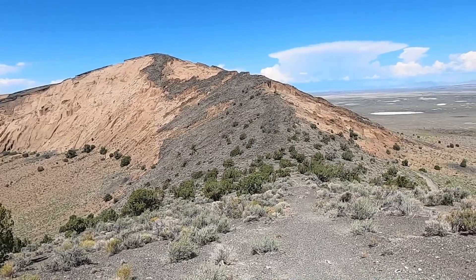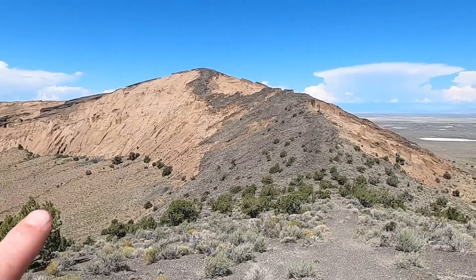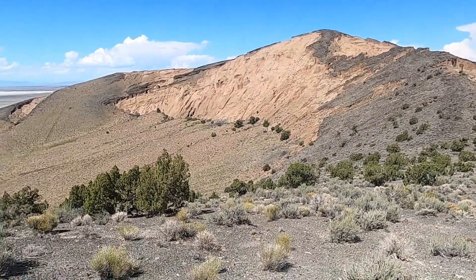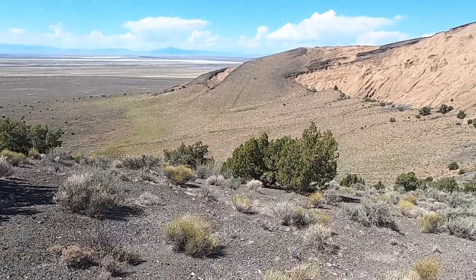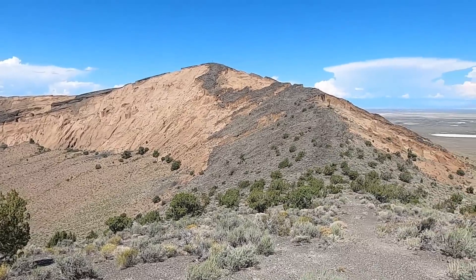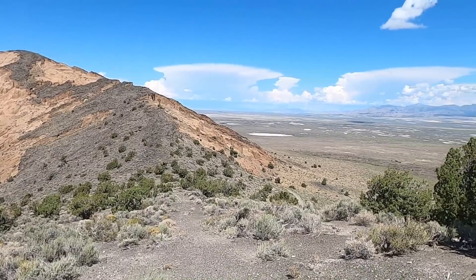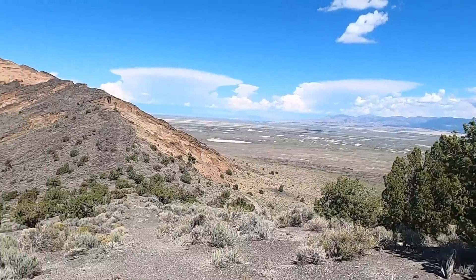We've driven the squirrely road up to near the summit of Pavant Butte. The true summit is over to the north, but here we're looking to the west down into the eruptive crater. We can see those pinkish beige beds over there — we'll hike over there in a second. What a vantage point from up here on Pavant Butte. You get a great, nearly 360-degree look.